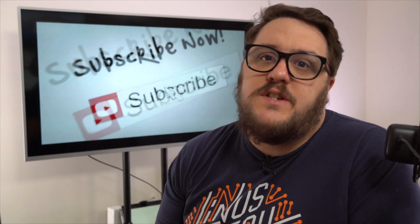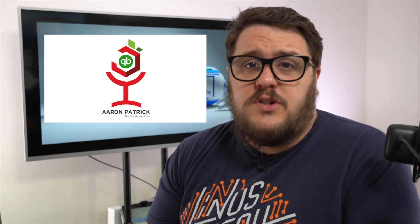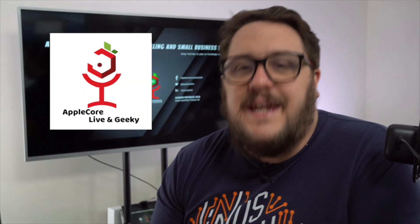Hello and thank you for watching that video. What you may not know is this channel is part of a wider group called Applecore Production. The three channels we have are: Aaron Patrick the QuickBooks Chap, Bofix Tax Tips, and Applecore Live and Geeky. All the links and everything are down below in the description, but it would really mean a lot to us if you can go and give a like to the other channels as well.